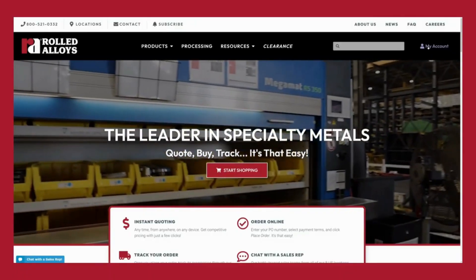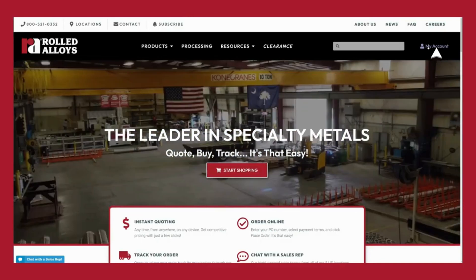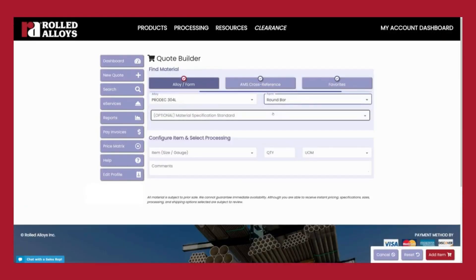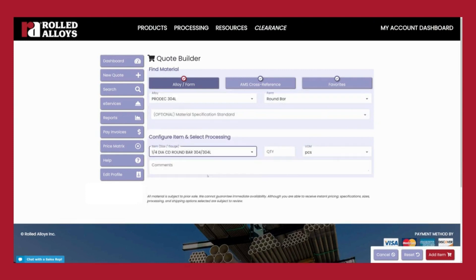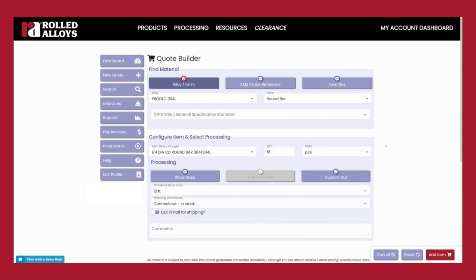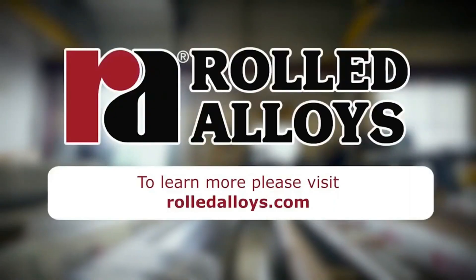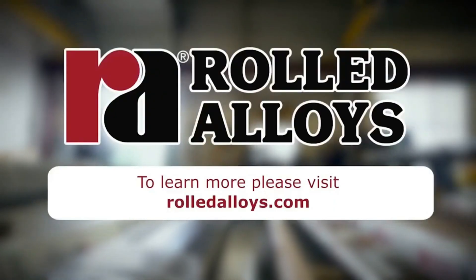Our My Account dashboard allows customers to quote, buy, and track 24/7 with online support available from 8 a.m. to 8 p.m. Eastern Standard Time to answer any questions. To learn more about this facility and our other locations, please visit rolledalloys.com.